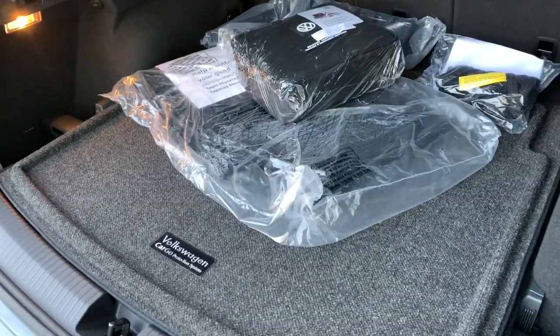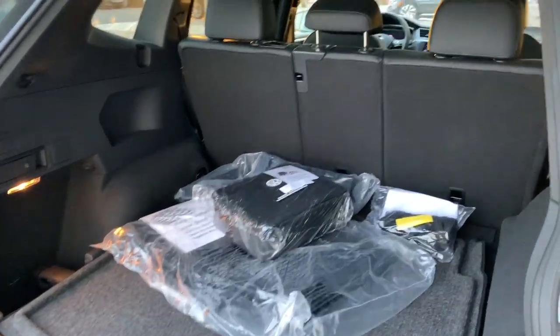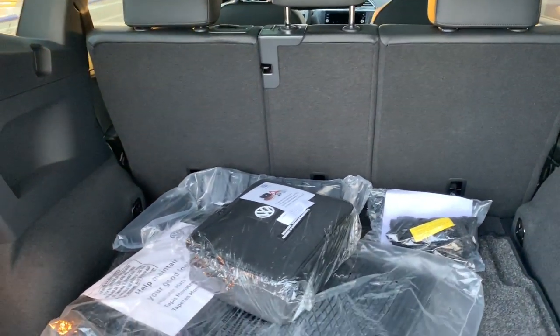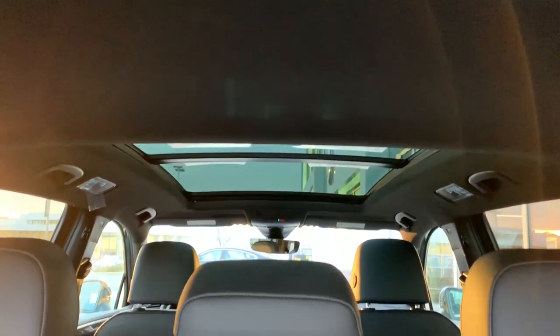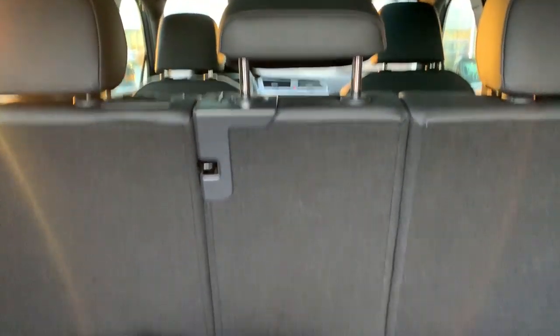Behind the second row we have a total of 37.6 cubic feet of space. With those second row seats folded down, all in all we'd have a total of 73.5 cubic feet of space in this Tiguan. This is an R-Line, so just like the SE R-Line we'll have the black headliner up top — I think personally it looks very sharp and matches the rest of the interior.